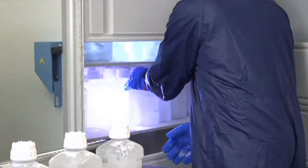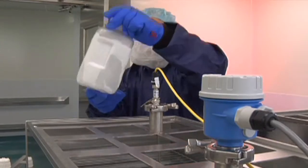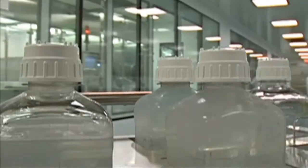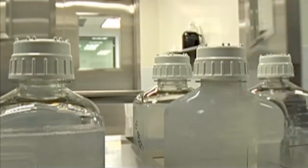The Humira API arrives frozen at the SVP facility at a temperature of negative 80 degrees Celsius, and the SVP API thawing process begins here. The thawed bottles of Humira API, as well as the dispensed and weighed excipients, are transferred to the compounding suite.